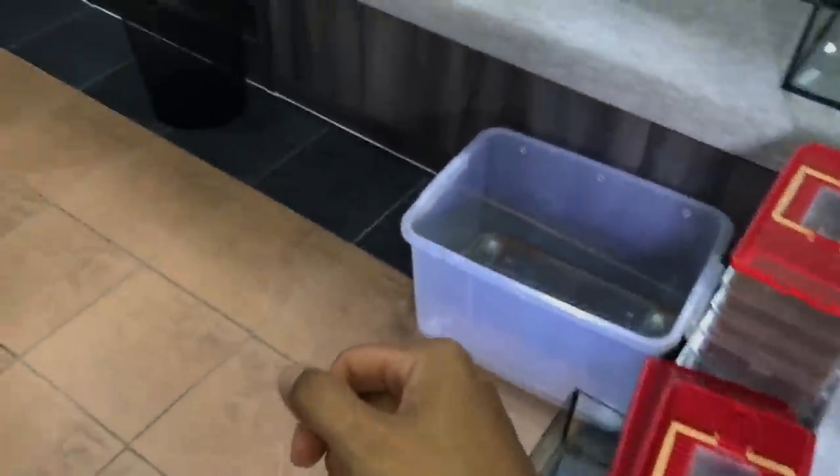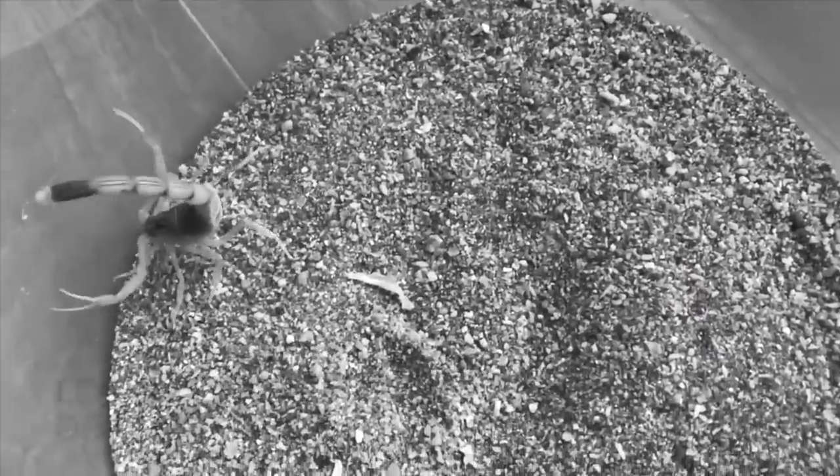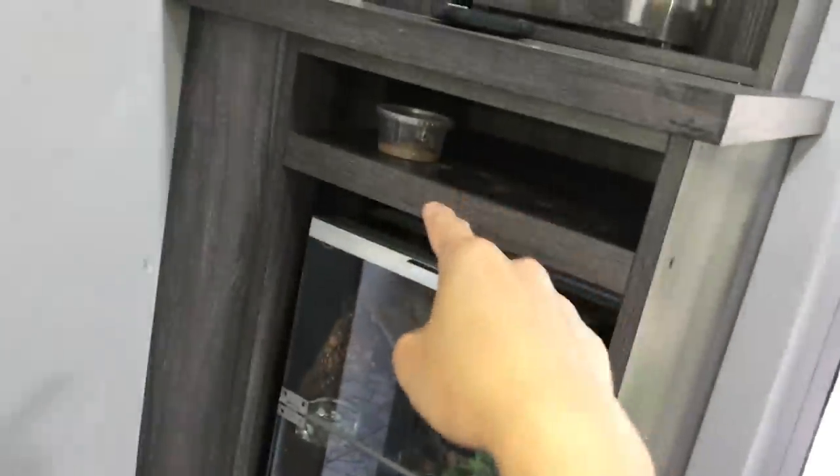Who else do you guys love that we don't see anymore? That's right - my death stalker scorpion. A lot of you know I had a male death stalker that I sent off for breeding. Well, unfortunately the guy with the female tried a few attempts, but the female eventually grabbed him for dinner. Which sucks.